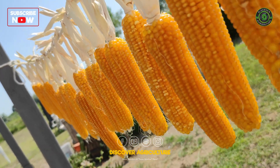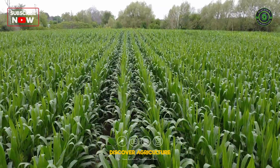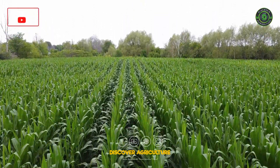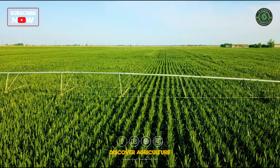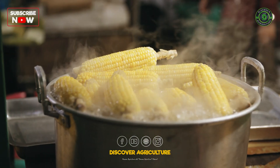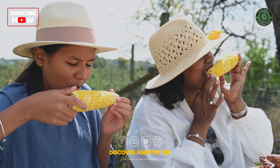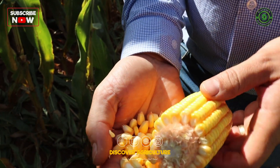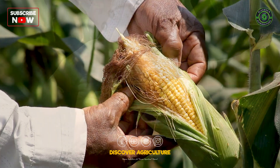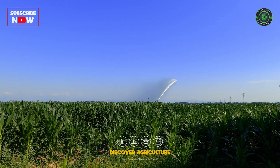Welcome to our exploration of the best corn varieties for high yields and increased profits. Join us as we delve into the world of maize farming and discover the top hybrid cultivars that are revolutionizing the industry. Corn farming has seen a significant transformation in India thanks to the adoption of high-yielding hybrid varieties. These hybrids offer a blend of carefully chosen genes that promise increased yields, disease resistance, and adaptability to various climates and soils.